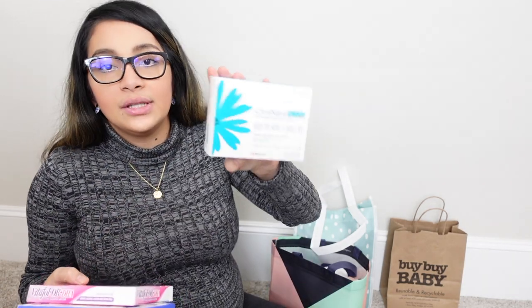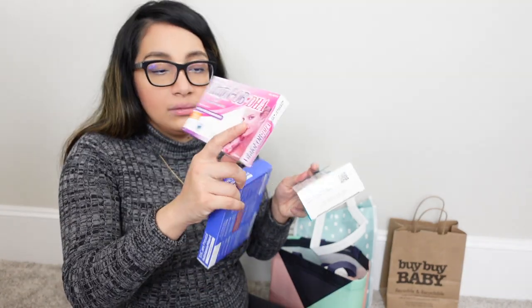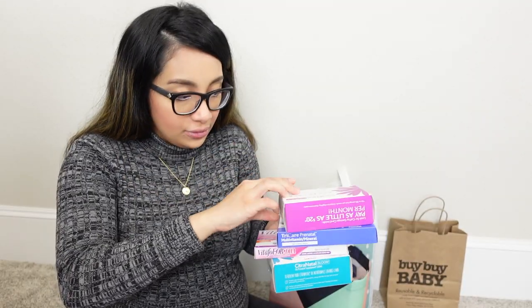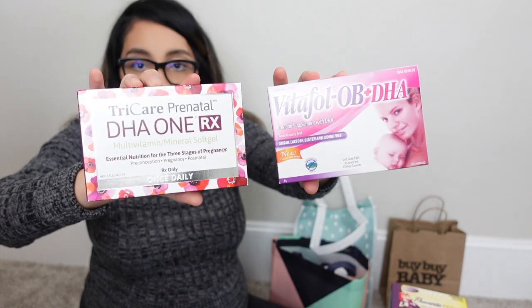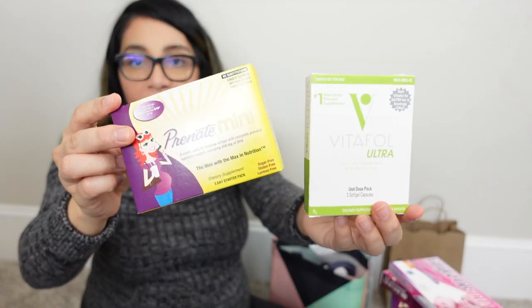This next batch I got from my OB. Like I said, you can ask your OB clinic what free stuff they have — they probably have a lot. This one is nothing but prenatal supplements: Citranatal, Vitifol, DHA, Tricare, Citranatal Prenatal Mini, and more Vitifol and Tricare. It's a full bag of nothing but supplements, so make sure you ask your OB for free samples.